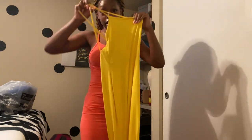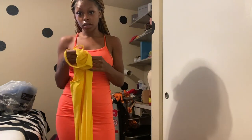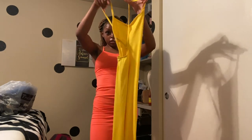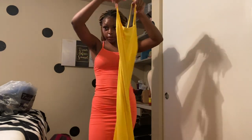The next thing I want to try on is this yellow dress — it's similar to the first one but it doesn't have the slit in the back. Everything I'm trying on is in a size small. This dress was 16.99. I'm gonna get out of the camera and go try it on.